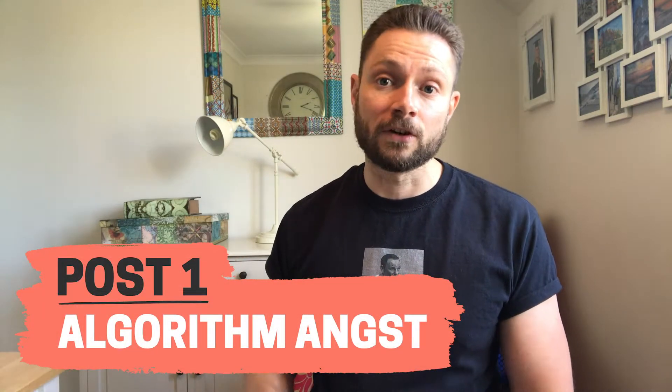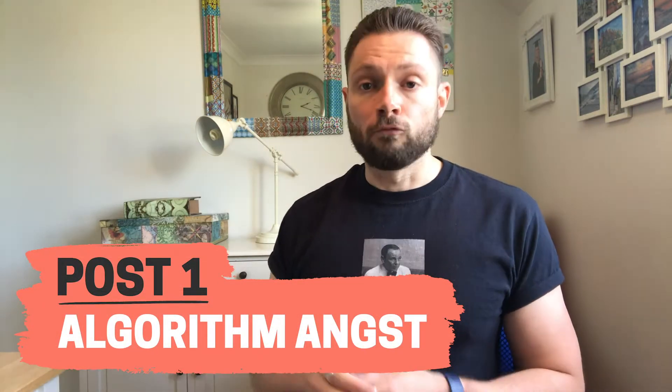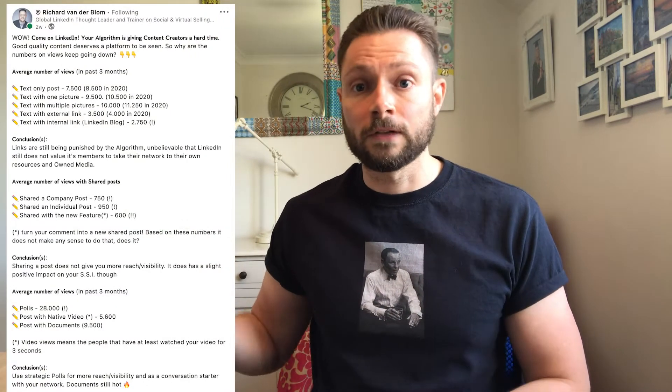First up we have Richard Vanderblom and as usual he's been doing some fantastic research into the LinkedIn algorithm. Richard has found that LinkedIn is still punishing creators for using external links. This is something that's very surprising given the fact that this is a platform that we try to use for lead generation.